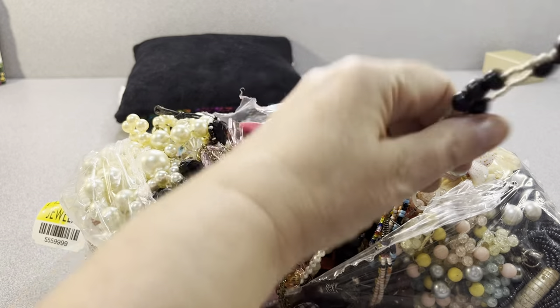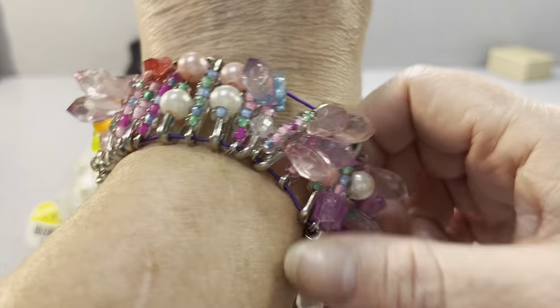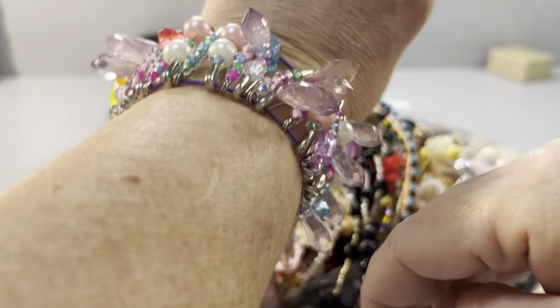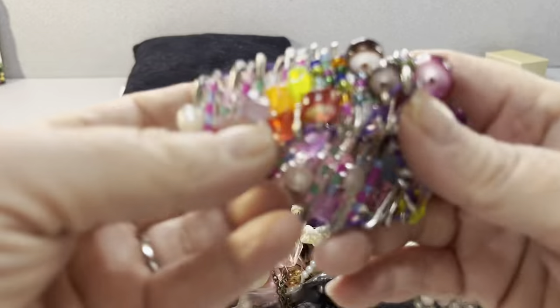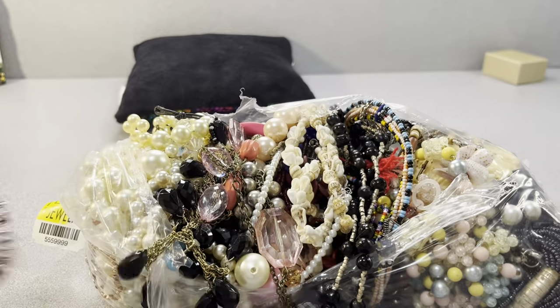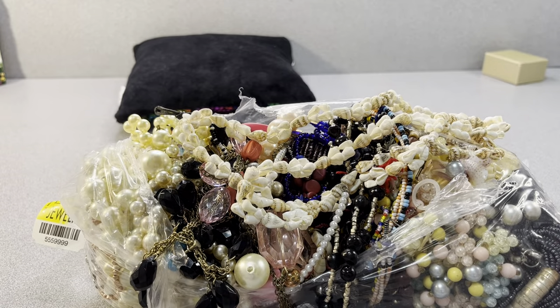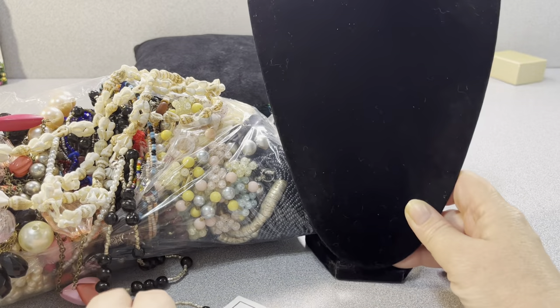That's interesting — this is a safety pin bracelet. It's kind of interesting. Yeah, it's neat. Let me get a neck and move this over to the side so I can show things.